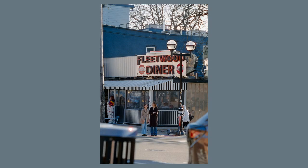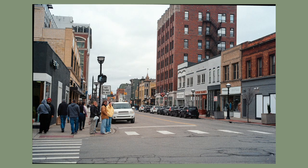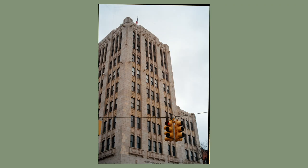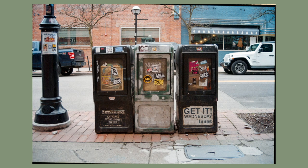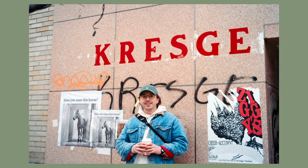This feels like an appropriate time to talk about some photos I shot on Kodak Gold back in March. I never ended up making a video about these — I really wasn't filming when I shot them — but since it's in the same place, here are some of the keepers.